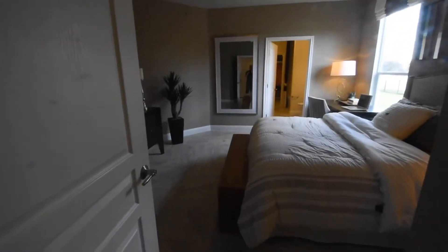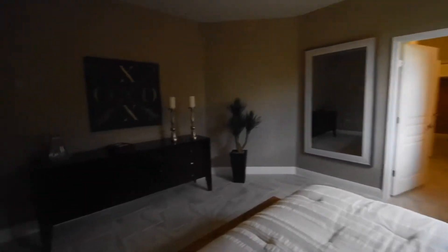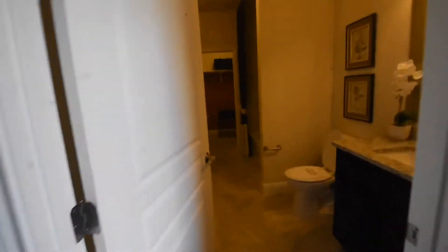Off the foyer is the guest powder room, a reach-in closet, and the second bedroom suite with a window looking out over the side yard. That's the door into the bath and the walk-in closet — a nice large area for the closet. In front of the window there's an area where they've got a desk.